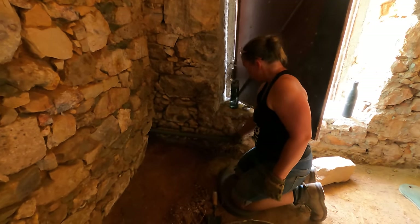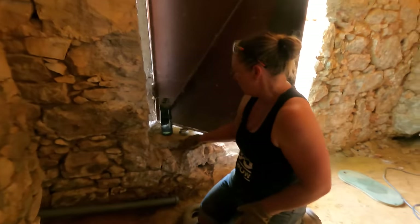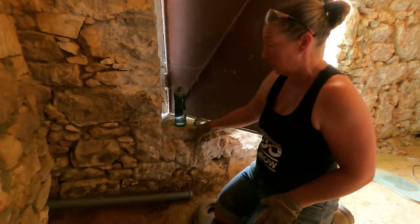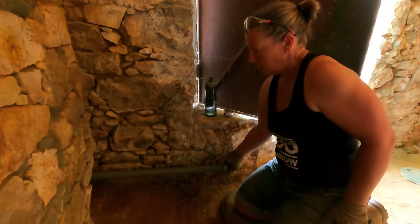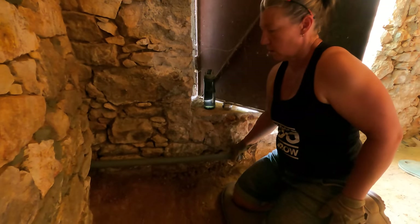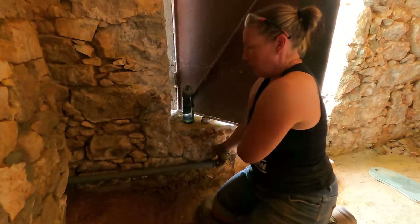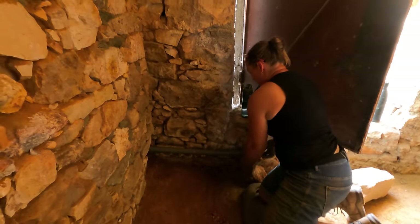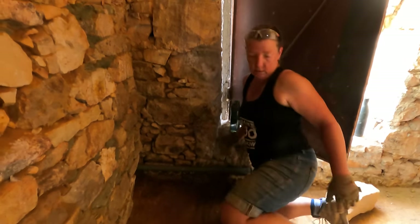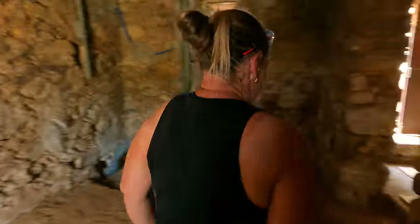I just wanted to give it some perspective. This concrete slab is our finished floor level. So this pipe — I need to go and check the height in the other room — but it's probably going to run like that and then downhill a bit more. I just want to look at the other side and show them a new addition to the house on the other side.